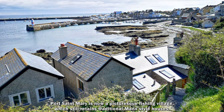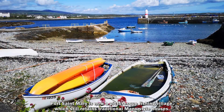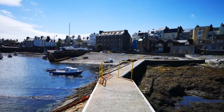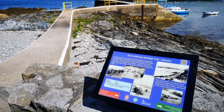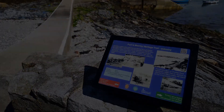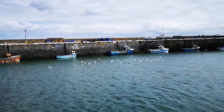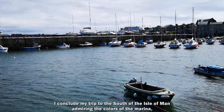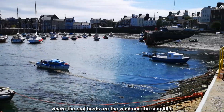Port St Mary è oggi un pittoresco villaggio di pescatori che ancora conserva case in stile tradizionale mannese. Concludo la mia gita nel sud dell'isola di Man ammirando i colori del porticciolo, dove i veri padroni di casa sono il vento e i gabbiani.